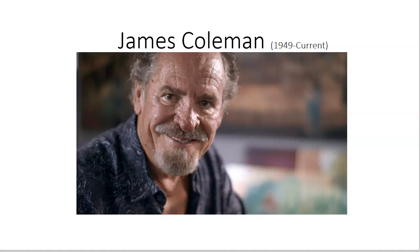Hi, everyone. My name is Amber and I'm going to be talking about James Coleman. He is an American-born artist and he's most famous for painting background animations for multiple Disney films. He was born in Hollywood, California in 1949 and is still alive and painting to this day.